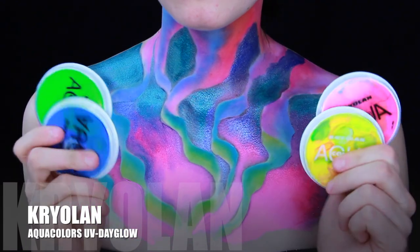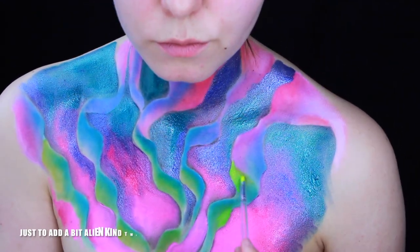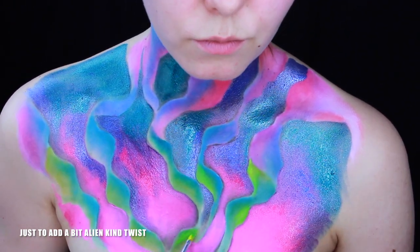See where they glow in yellow — just to add a bit of an alien kind of twist to our look.